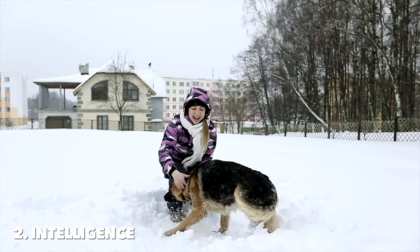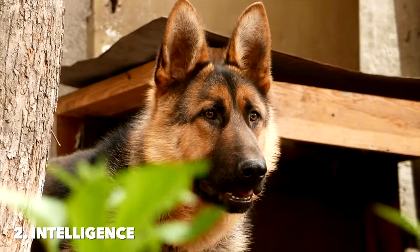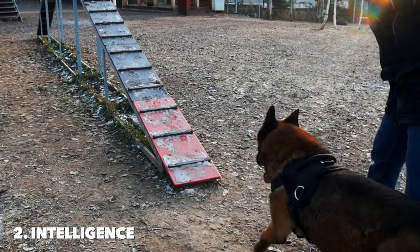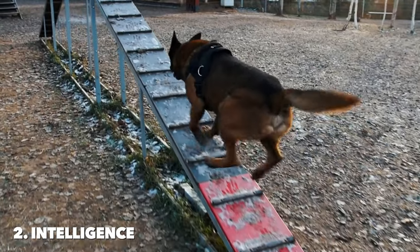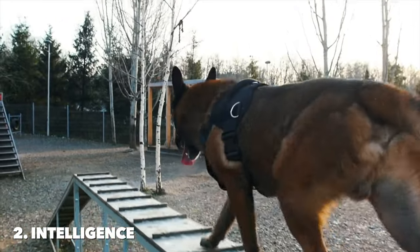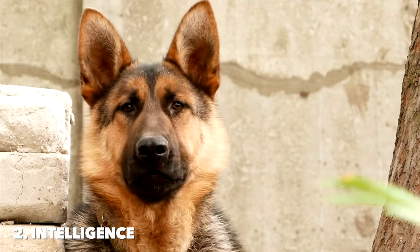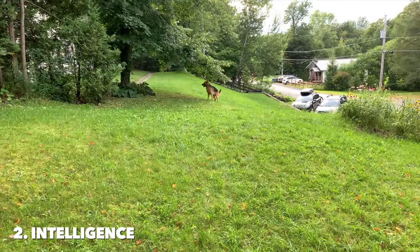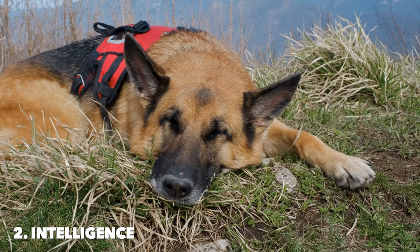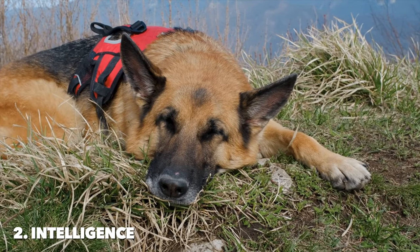German Shepherds, originally bred for herding and guarding sheep, are renowned for their problem-solving skills and ability to learn commands quickly. This breed's intelligence is highly adaptive, meaning they can assess situations and make decisions independently. German Shepherds are known for their versatility in various roles, including police work, search and rescue, and as service dogs, which speaks volumes about their intellectual capabilities. Their keen sense of observation and high learning ability allow them to excel in obedience and training sessions, often picking up new commands with fewer repetitions than many other breeds.